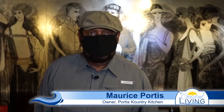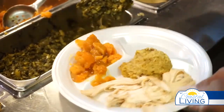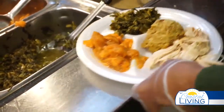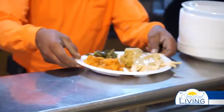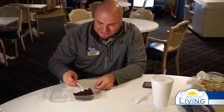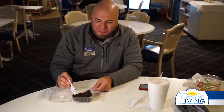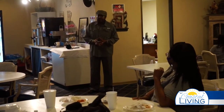Hi everybody, this is Maurice Portis — Portis Country Kitchen, where we do home cooking soulfully, soul food. We're located at 615 North Upper Broadway in the basement of Wells Fargo Bank Tower. Do come see us. I'm a retired band director and high school principal at West Oslo High School.